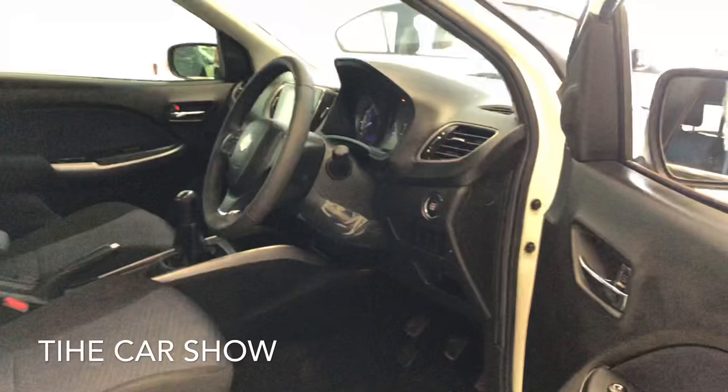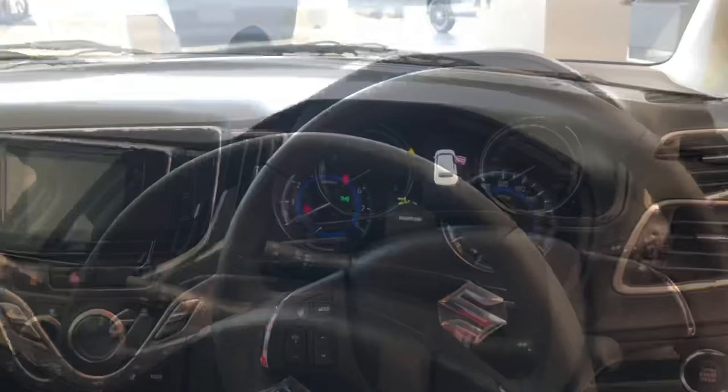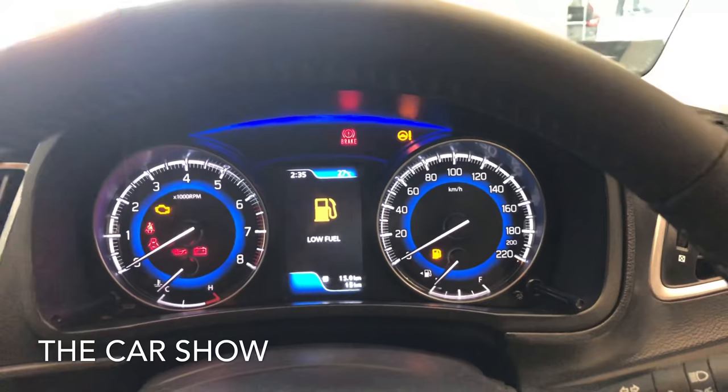चलिए अब car के अंदर चलते हैं। आपको यहाँ पर manually adjustable front seats मिल जाती हैं। Baleno के अंदर आपको lock and unlock button के साथ keys मिलती हैं। Car का ignition on करने पर white and blue illumination के साथ instrument cluster मिलता है — centre में MID, right hand side speedometer और left hand side RPM meter के साथ।